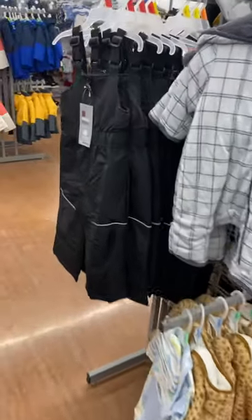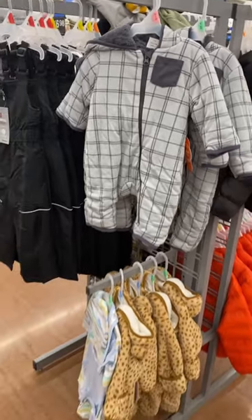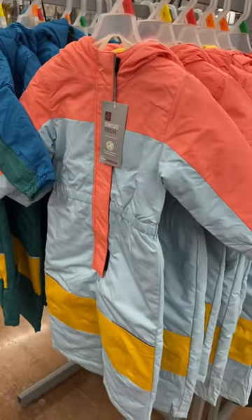They also have some baby snowsuits and snow pants too, and this one is $19.98. They also have these snowsuits — I've showed the one on the right, but they have this one now too. And these are going for $34.98.